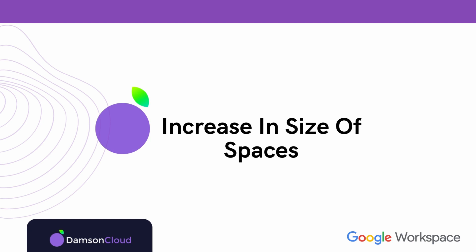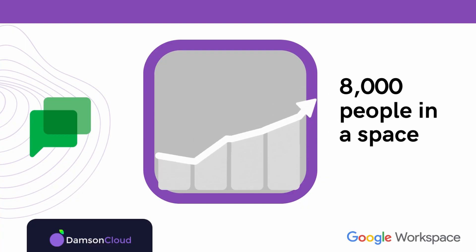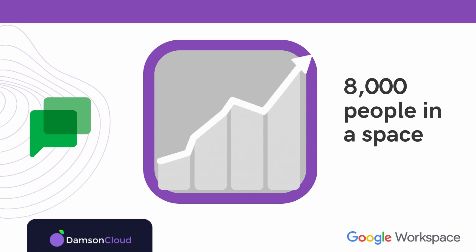Next we have the increase in sizes of Spaces. Currently the number of people who can join is limited, but they're increasing it to 8,000, and by the end of the year Google is guaranteeing they'll increase it to 25,000. This is really going to help larger organizations support their communities and create announcement spaces for pushing out content on particular topics, where before they might have had to use email because they couldn't have everyone in a single Space.